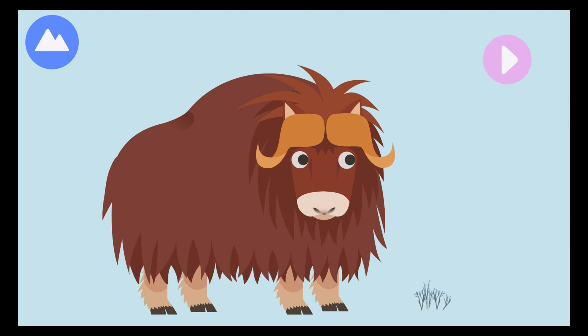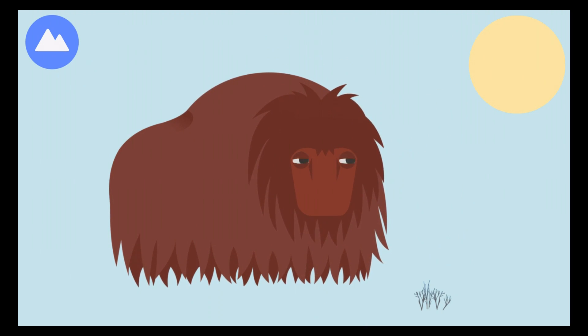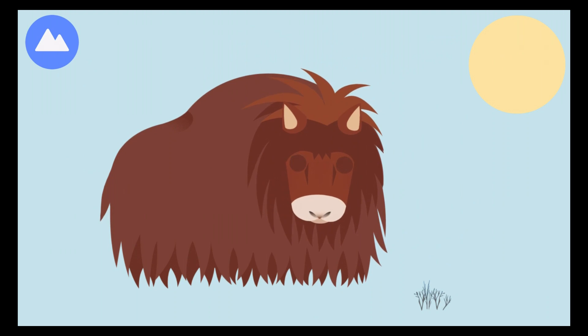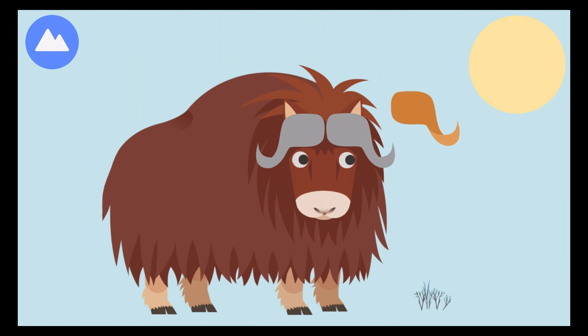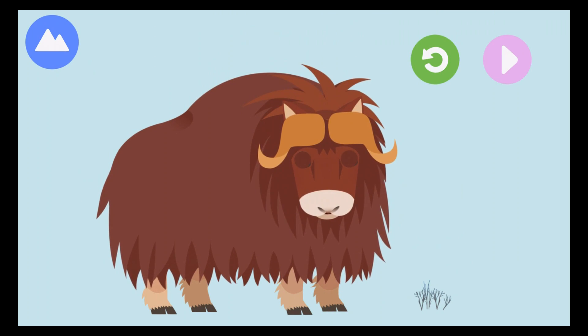Another Arctic land animal is the musk ox. A group is called musk oxen. Let's build a musk ox. Their thick hair falls over its face to keep it warm. Musk oxen give off odors to communicate with each other. The musk oxen use their horns to fight with each other. You built a musk ox.